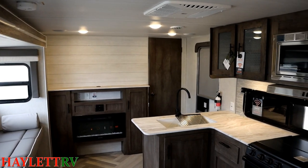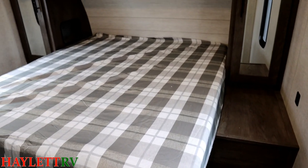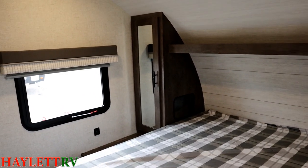She's got that half-ton towability range, the super slide for rainy day space, big windows. A lot of good qualities going on in this one. I like this camper.